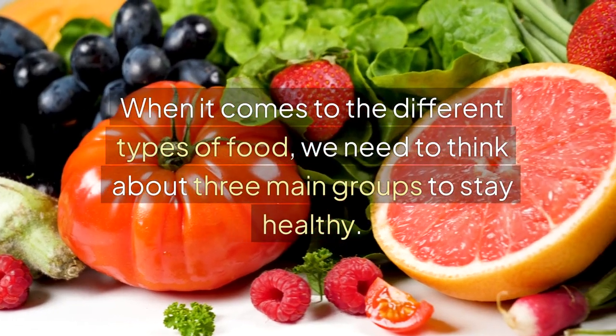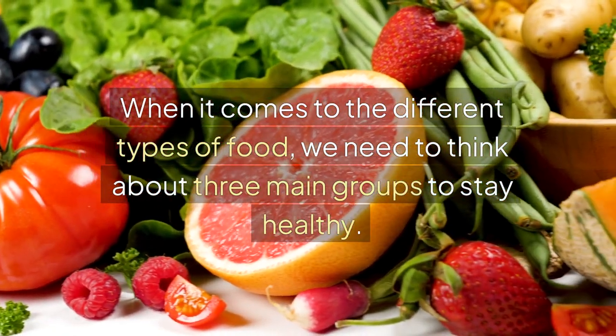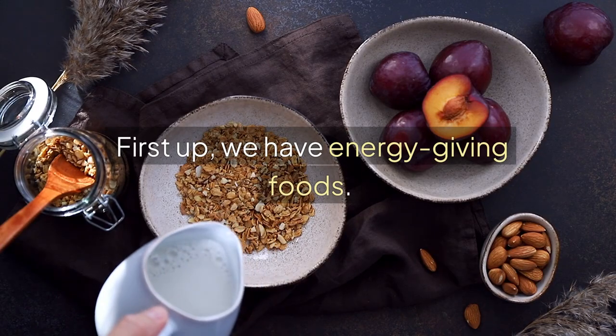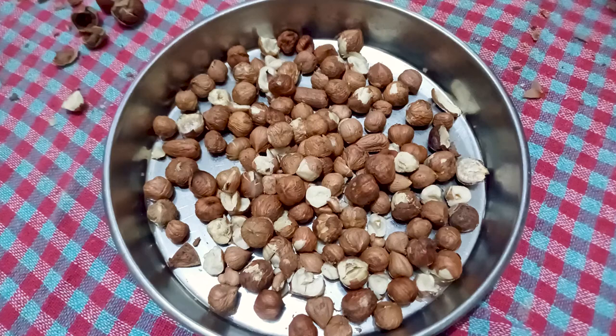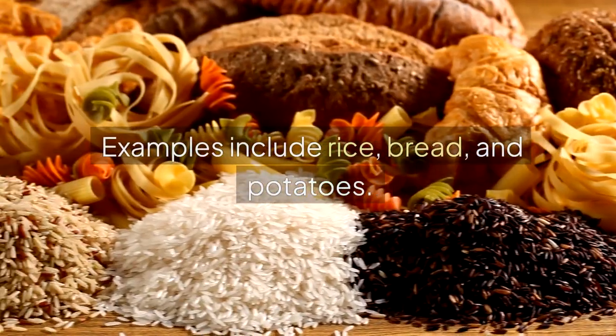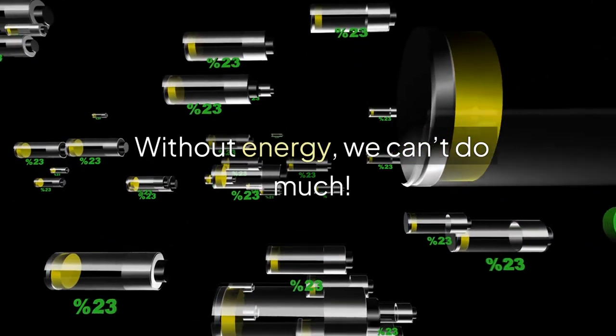When it comes to the different types of food, we need to think about three main groups to stay healthy. First up, we have energy-giving foods. These foods are like batteries for our bodies. They give us energy to play, study, and stay active. Examples include rice, bread, and potatoes. Without energy, we can't do much.